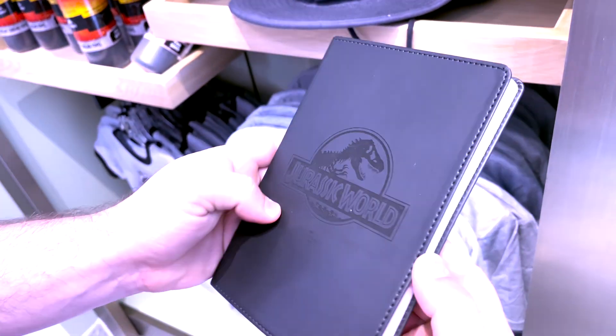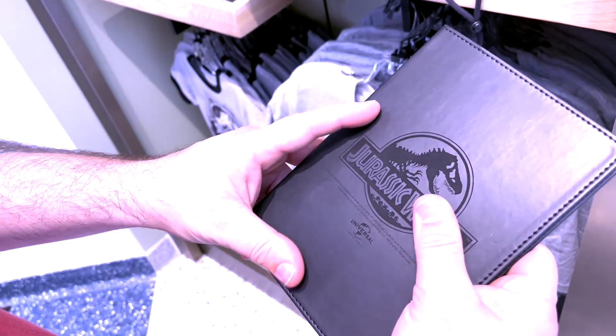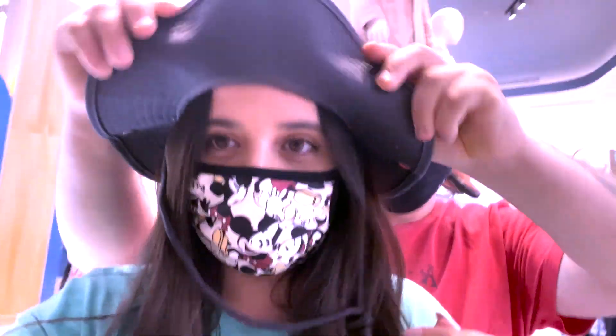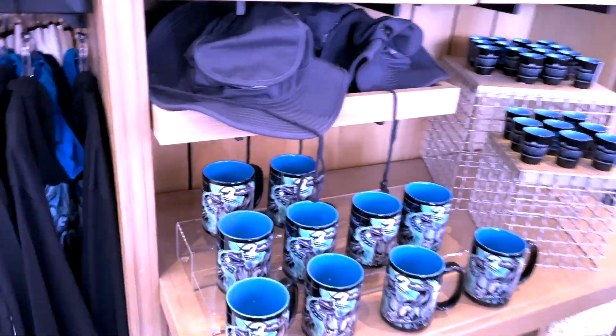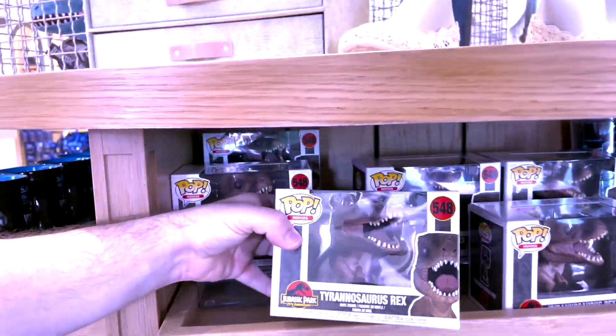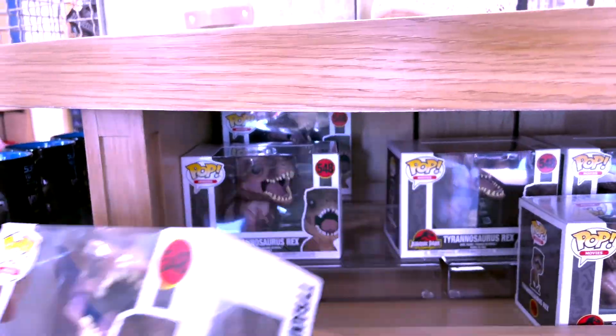This is cool — it's a Jurassic World journal. We really like journals over here. How much is it? Fifteen bucks? Look at the VelociCoaster mug — I want to drink coffee out of that mug. And a Funko — he's kind of scary but cute.